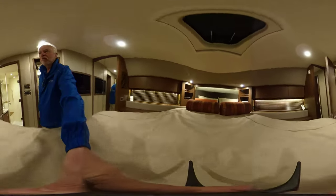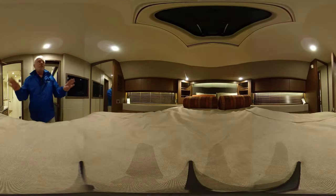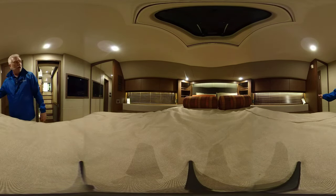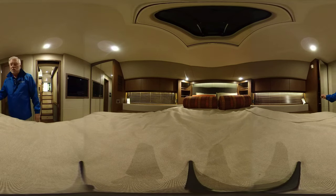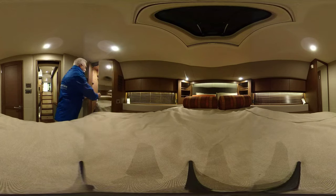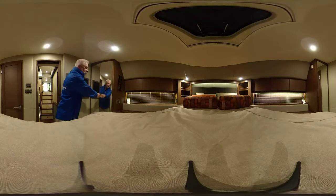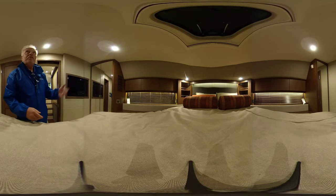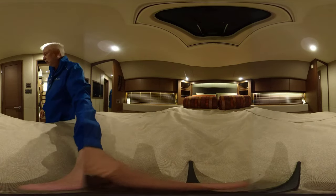On from there into the VIP stateroom. This is a beautifully appointed room with lots of storage. Beautiful woodworking and cabinetry in here. We have a linen closet and a hanging closet on this side — lots of room, and these are cedar lined, by the way, very nice. More storage underneath the bed, flat screen TV, and of course air conditioning in here.